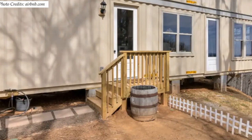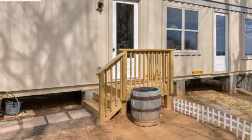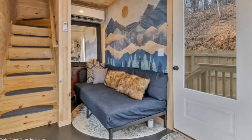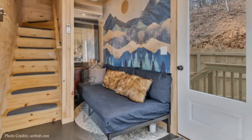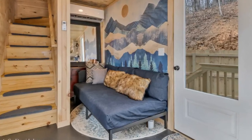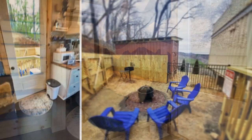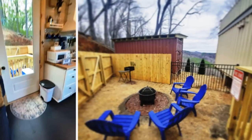A white framed glass door opens into an open plan living space. The living space accommodates a lovely lounge area with a comfy sofa bed, a little dresser in the corner, a beautiful piece of art mounted on the wall, and a smart TV for entertainment. The lounge is fitted with a full-height glass door that opens onto a fire pit area with a barbecue grill.